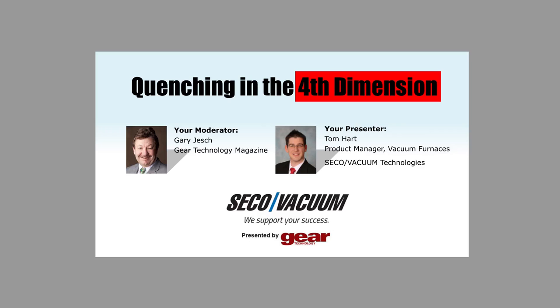Seco's expertise includes end-to-end solutions in vacuum heat treatment equipment and applications. And now to introduce our presenter, Tom Hart, the product manager for vacuum furnaces for Seco Vacuum Technologies. Tom will demonstrate today how quenching in the fourth dimension offers superior distortion control and hardening applications with the use of gaseous nitrogen. His responsibilities are to engage and support his partners in their understanding of concepts, processes, equipment, and infrastructure related to vacuum furnaces and their functions. Tom has a manufacturing engineering degree from Edinburgh University of Pennsylvania, and his thermal processing career is now in its 10th year.